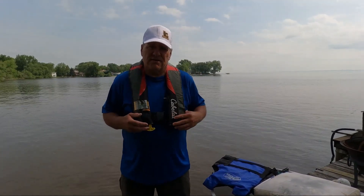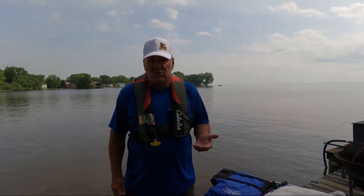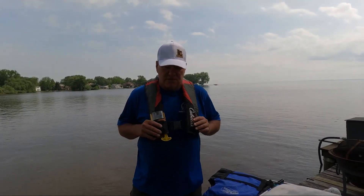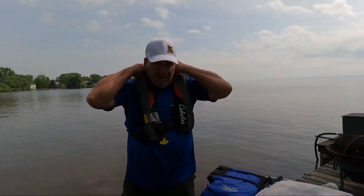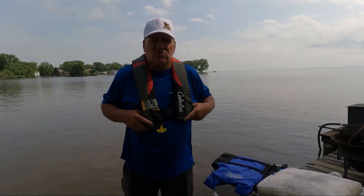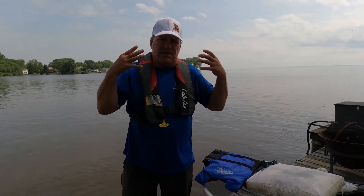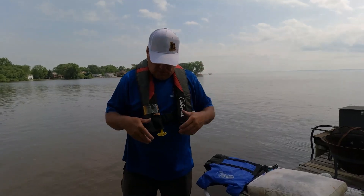Number one thing is, most of the time I'm actually wearing my life jacket because you just never know when you might fall overboard. If you're fishing by yourself, there's really nobody there to actually help you out. This is a very comfortable, inflatable life jacket. They make it very comfortable around the neck area, so you really don't know it's on, and it's really lightweight.